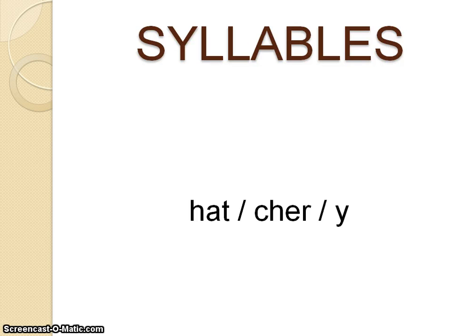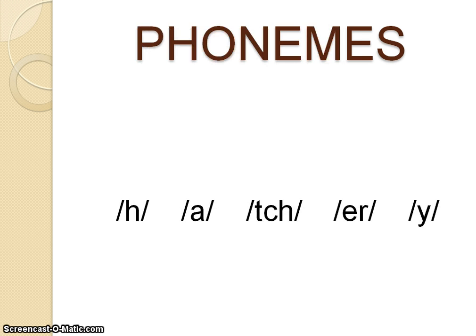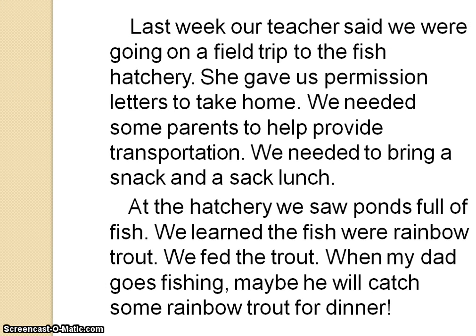The second syllable has a vowel followed by an r — that's an r-controlled syllable. And the third syllable is a y all by itself at the end of the word. I know the rule that says that y at the end of a multi-syllable word makes a long e sound. Now I can sound it out. Last week, our teacher said we were going on a field trip to the fish hatchery. She gave us permission letters to take home.